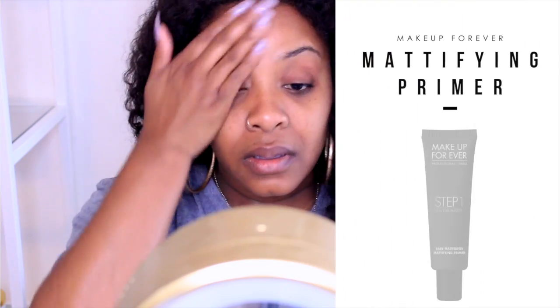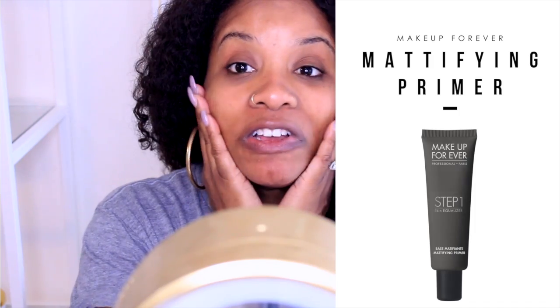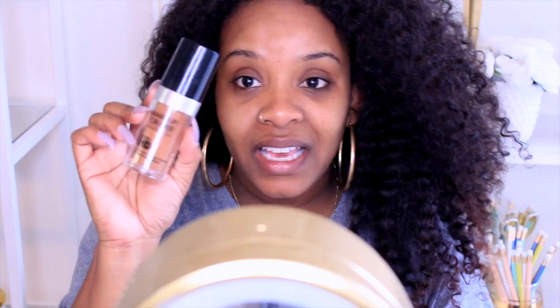So the first thing I do is I prime my face with this Makeup Forever mattifying primer. And my face is already moisturized.